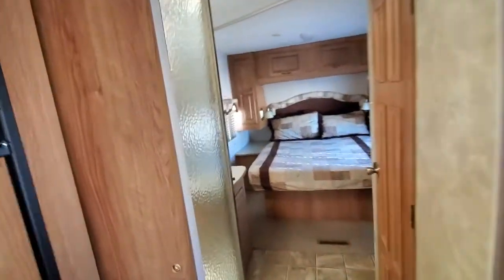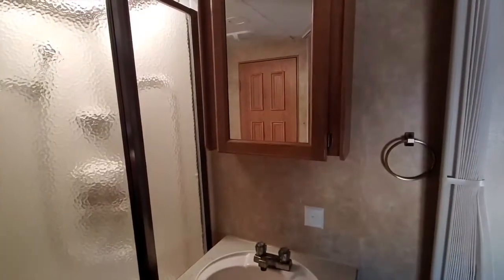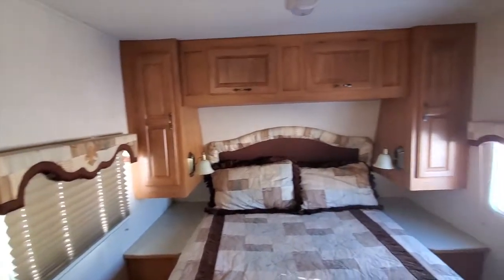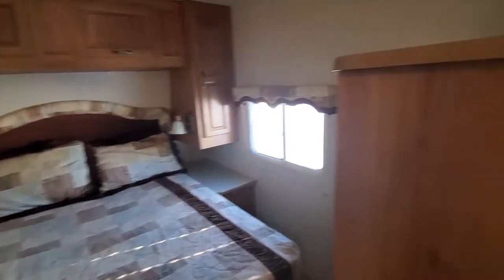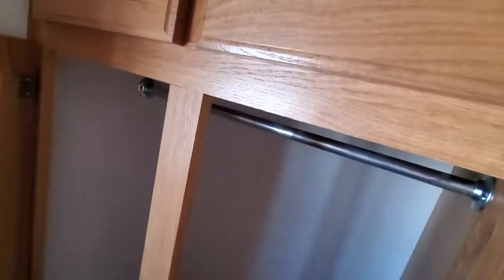As you come to the back, you've got a free-standing shower. There's your sink on the outside. There's your bed with all your storage around it, and it's got a big storage spot with a hanger.